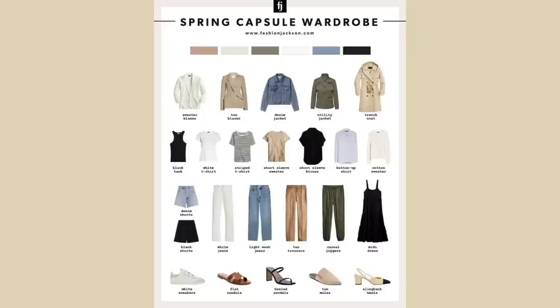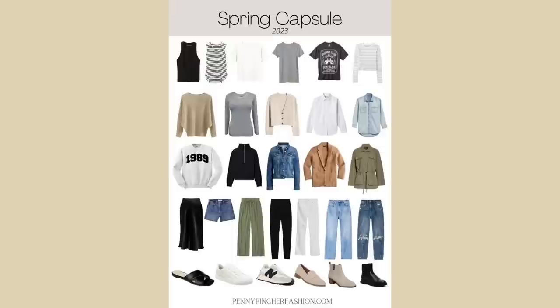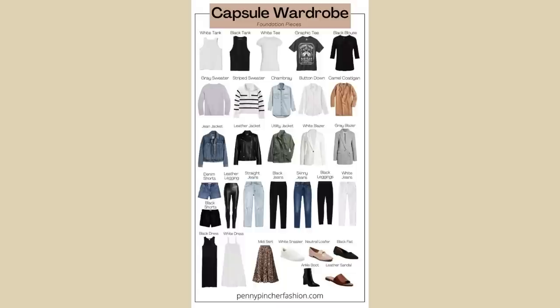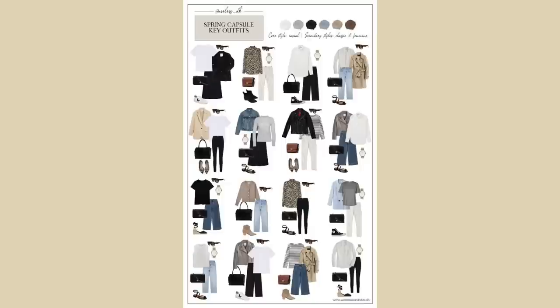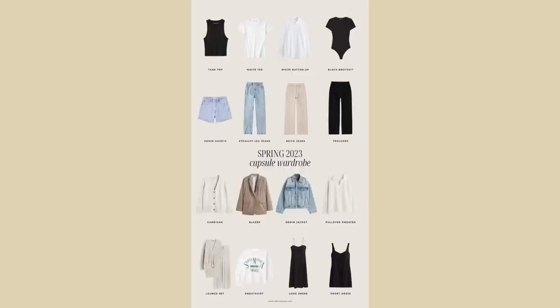The typical spring capsule wardrobe is very neutral, predictable, and usually filled with basics. The good thing is it features items you can wear year-round, not just for spring. But I find the typical ones to be a little boring — my idea of a spring capsule wardrobe is something that really should make a statement to your personal style. This year I'm sharing one with more color, more patterns, more personality.